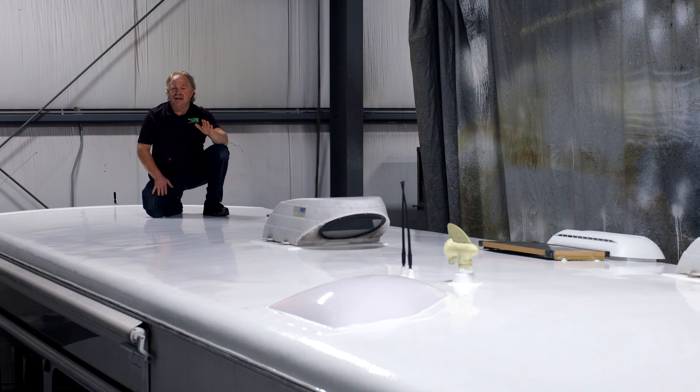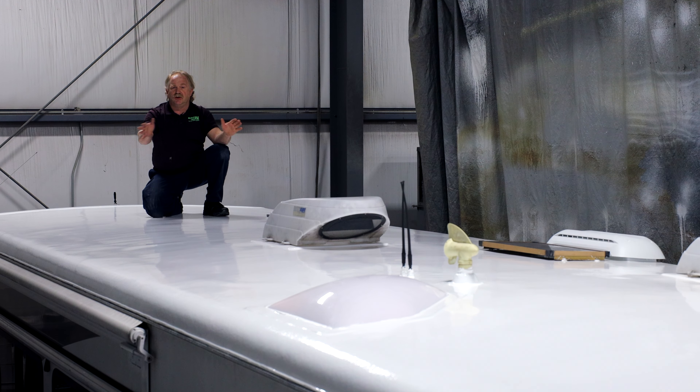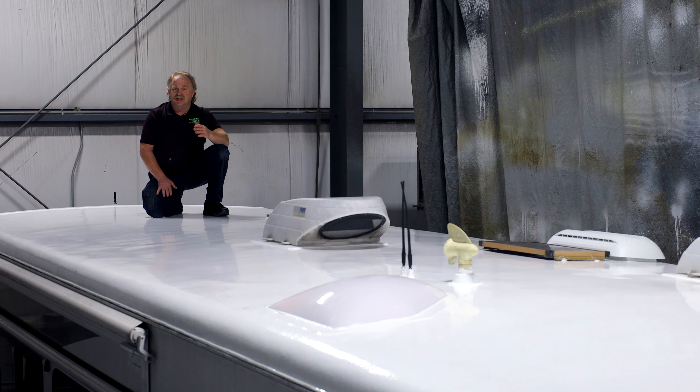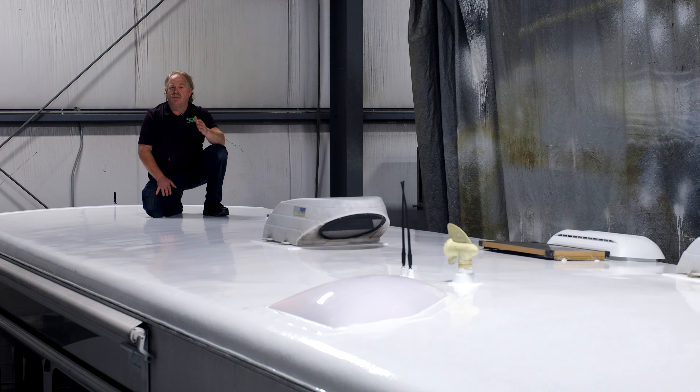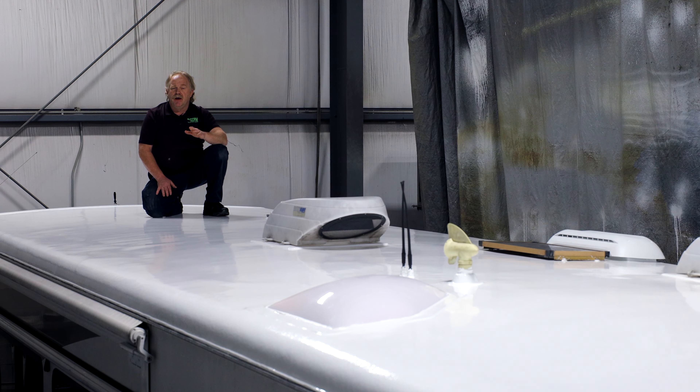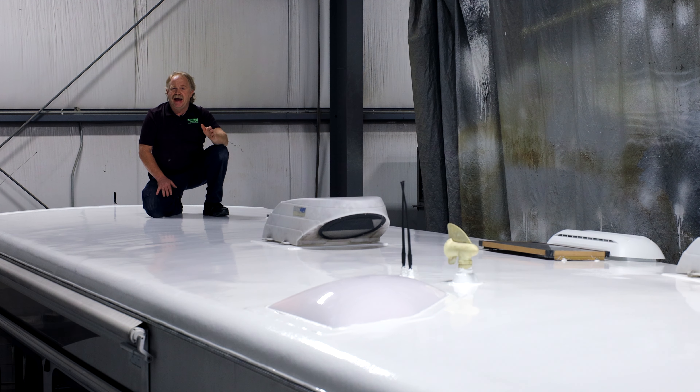This roof now has a 3500 psi tensile strength. It is sealed forever and it comes with the industry's premier warranty — a lifetime transferable warranty system. This is all proprietary from MasterTech.